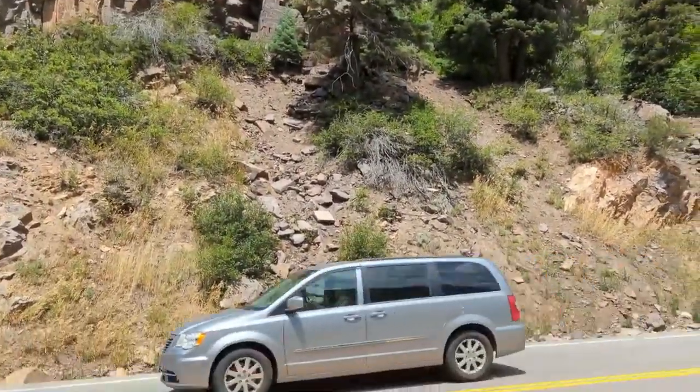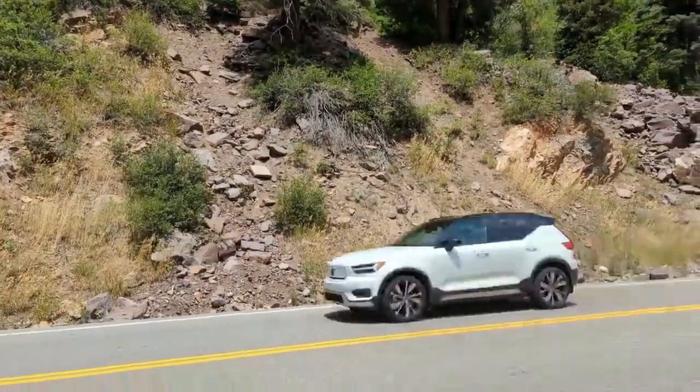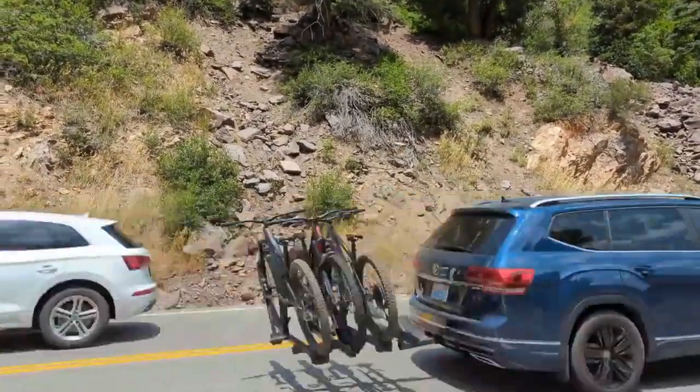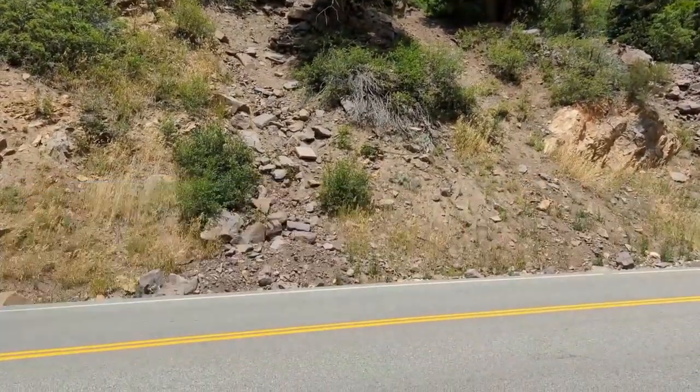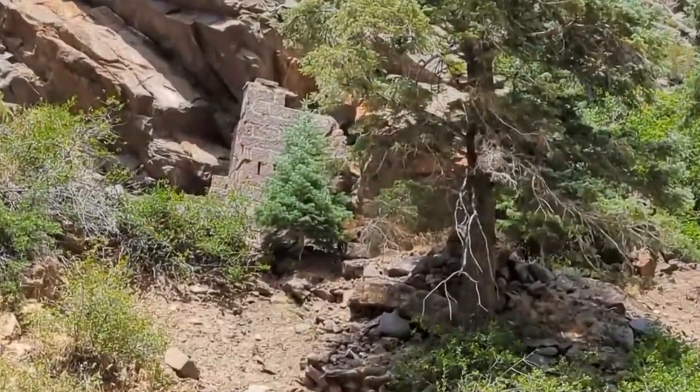It's a pretty steep little hike up the hill there. I'll go climb up that and look for the cache. I think it's right by the wall.